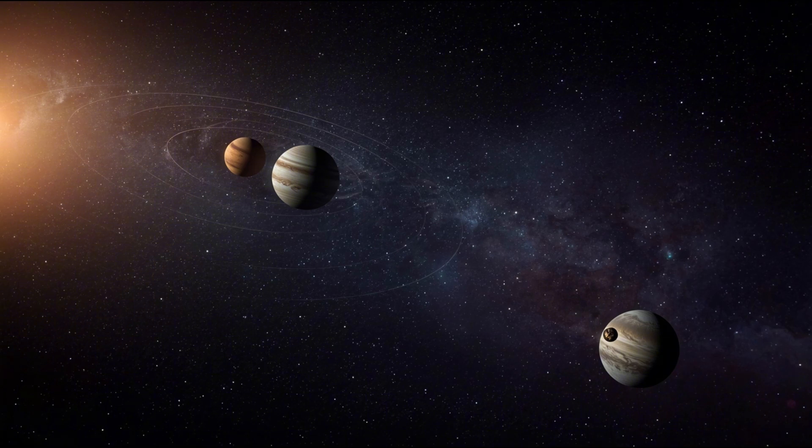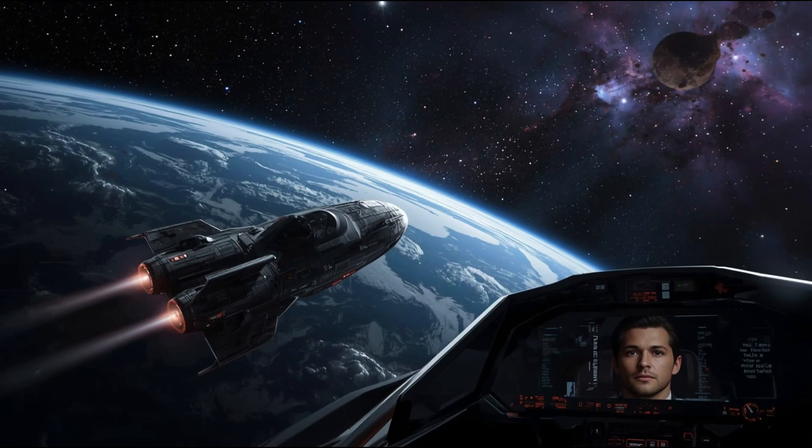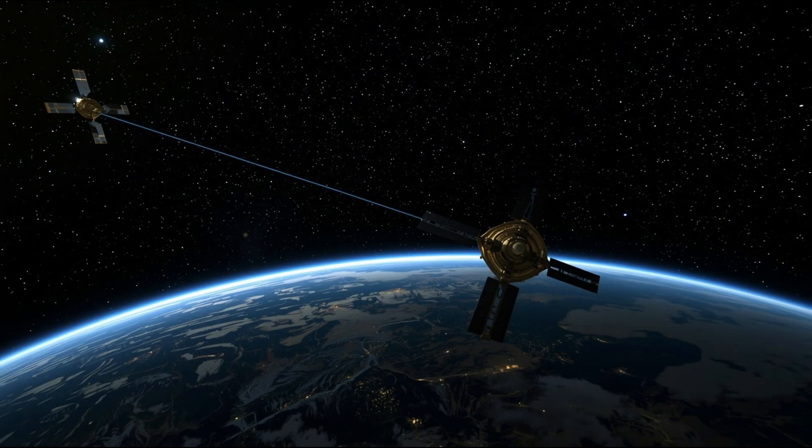The close approaches to Mars, Jupiter, and Venus raise questions about the object's path through our solar system. If this were a deliberately chosen orbit, as some have speculated without evidence, why does it stay away from Earth — the one planet in the habitable zone? This pattern doesn't support the hypothesis of intentional navigation. A spacecraft attempting to study our solar system would likely prioritise Earth, the only planet we know harbours life. The actual trajectory seems more consistent with random gravitational interactions than deliberate planning.